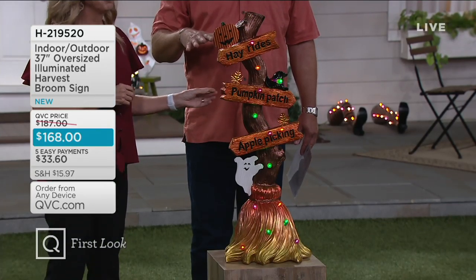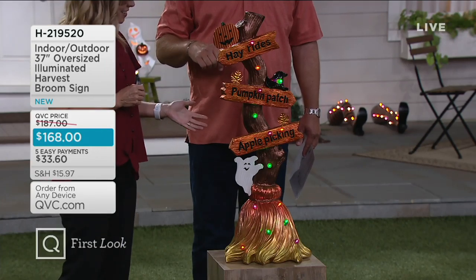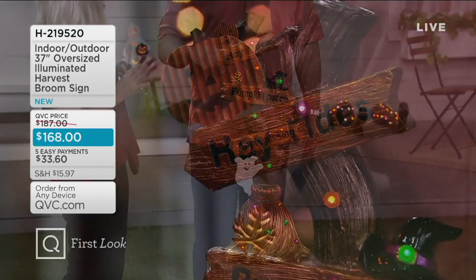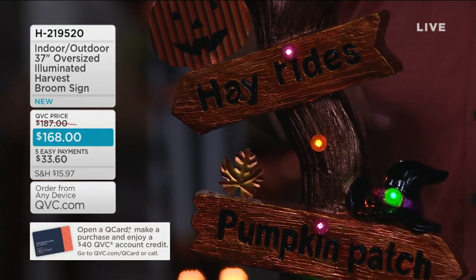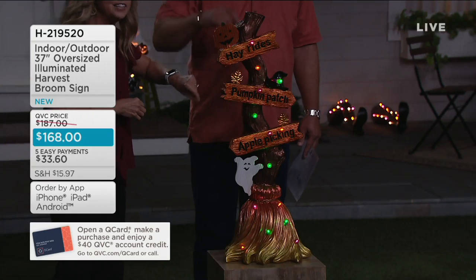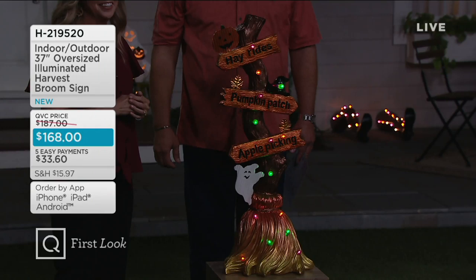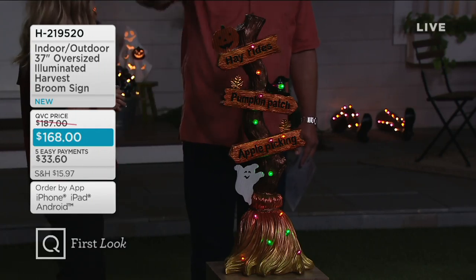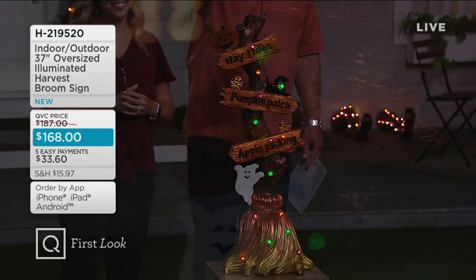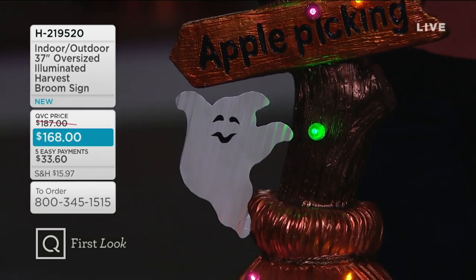The studio lights come down to showcase the illumination. There are 14 lights on the broom sign in purple, green, and orange — all harvest colors. Three double-A batteries are required. There's also a six-hour timer with a little compartment in the back that's easy to access. The item looks great during the day and the illumination is especially special at night.